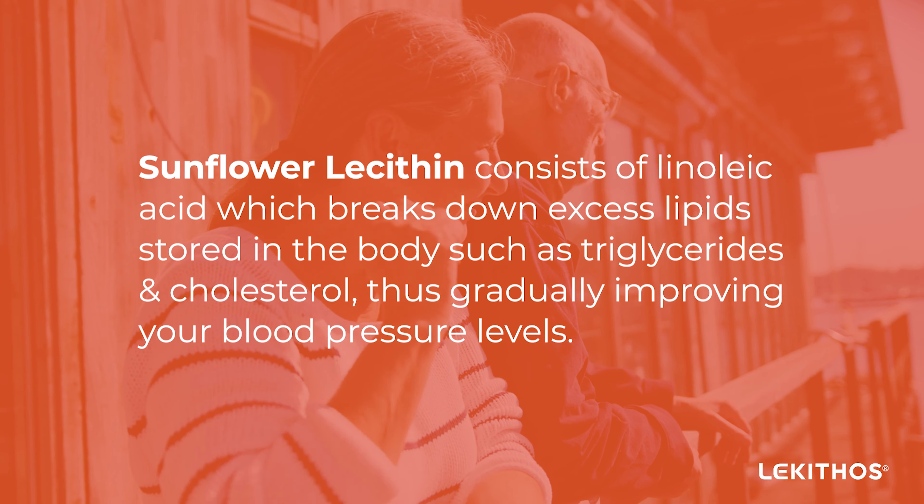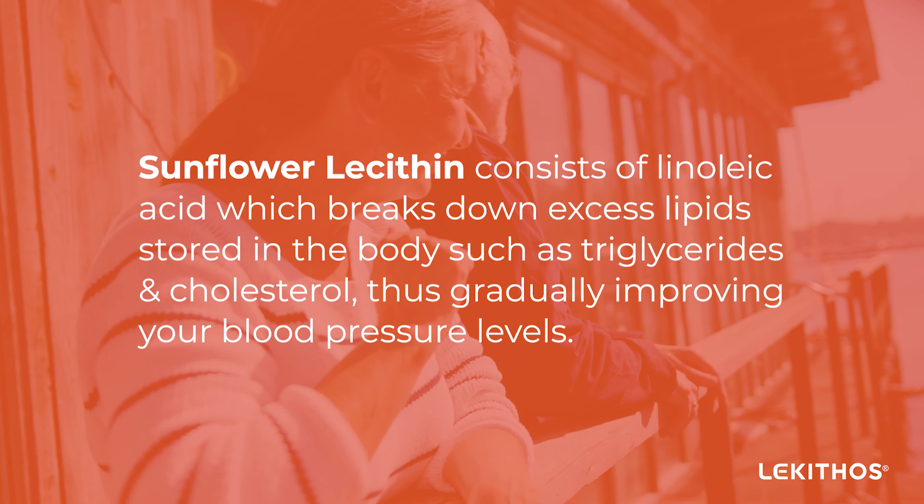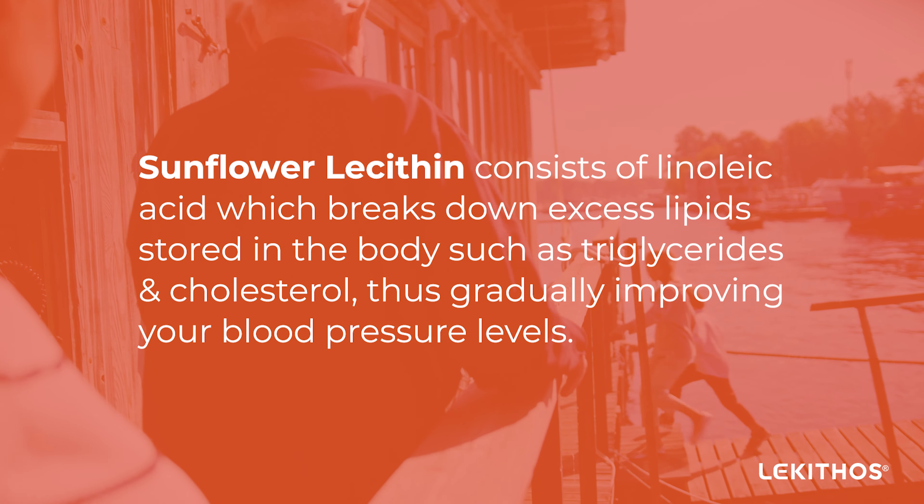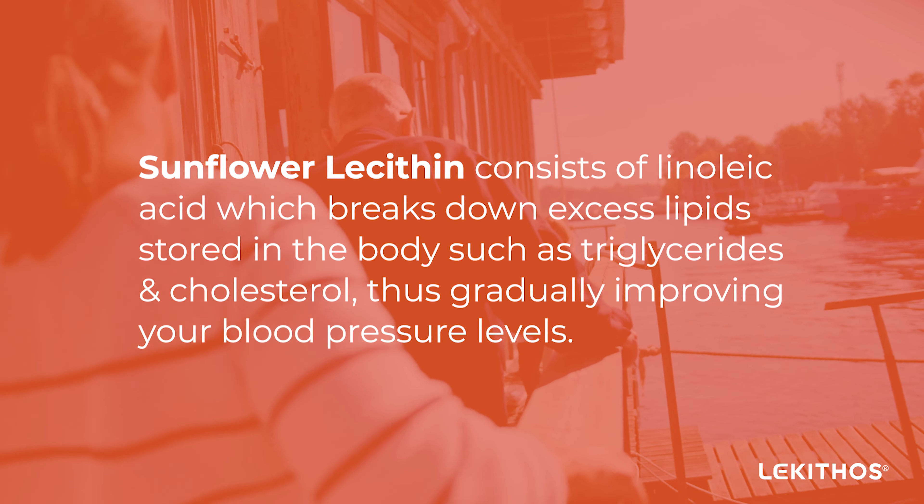Sunflower lecithin consists of linoleic acid, which breaks down excess lipids stored in the body such as triglycerides and cholesterol, thus gradually improving your blood pressure levels.